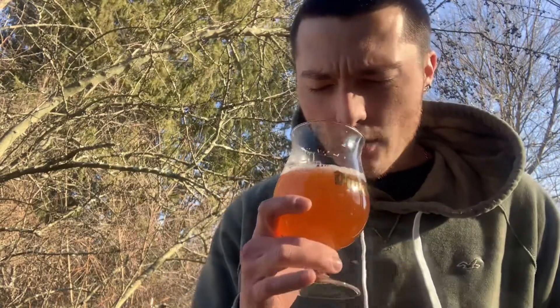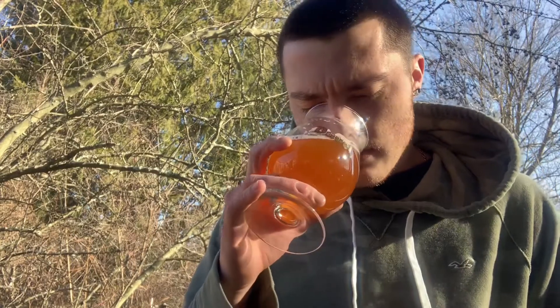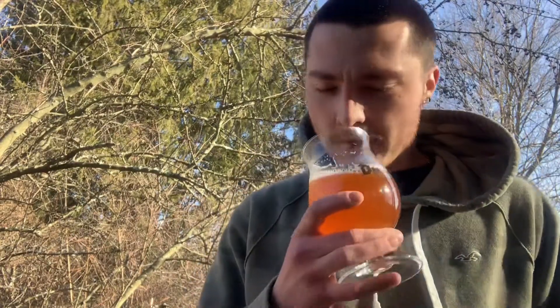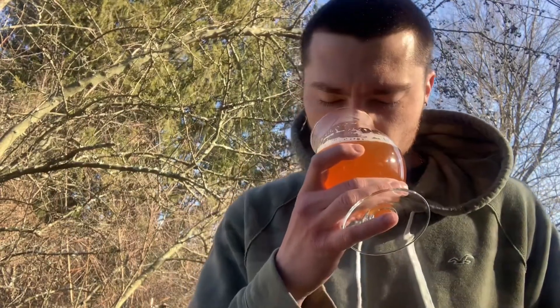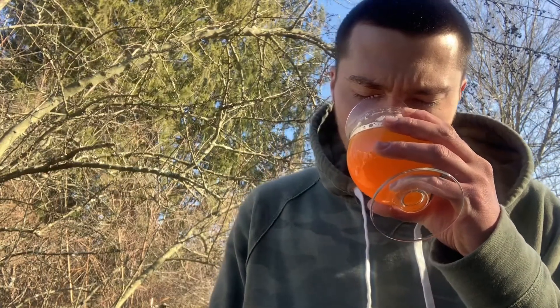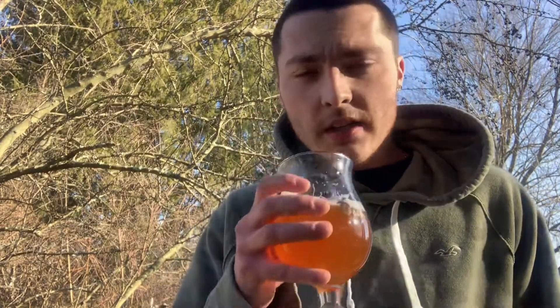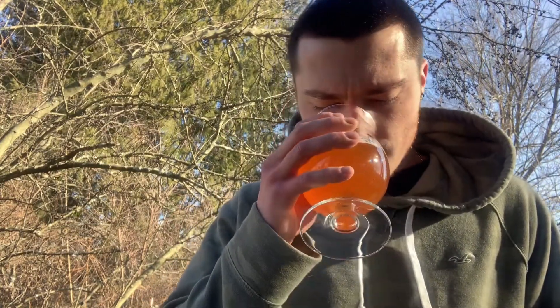Going for the aroma — up front I'm getting a lot of citrusy hops, like orange peels and lemons. Getting those tropical flavors on the aroma as well: lots of mango and passion fruit. Not getting much of the papaya. There's a slight bready hint to it. This one has a good amount of hops on the aroma.